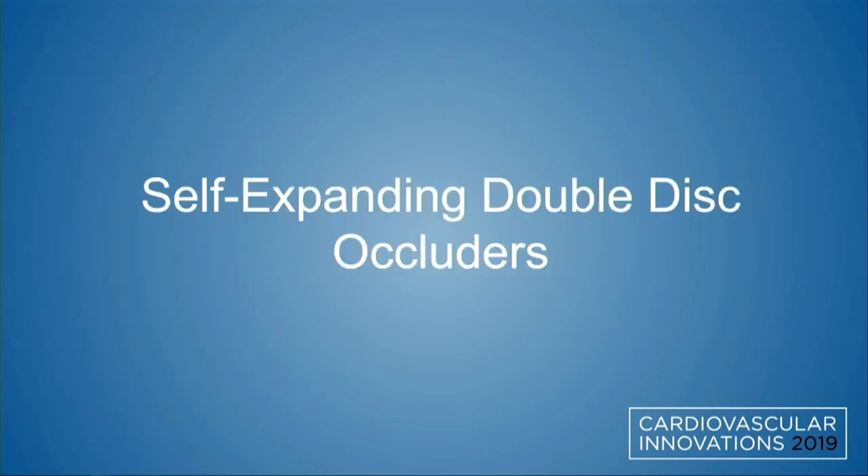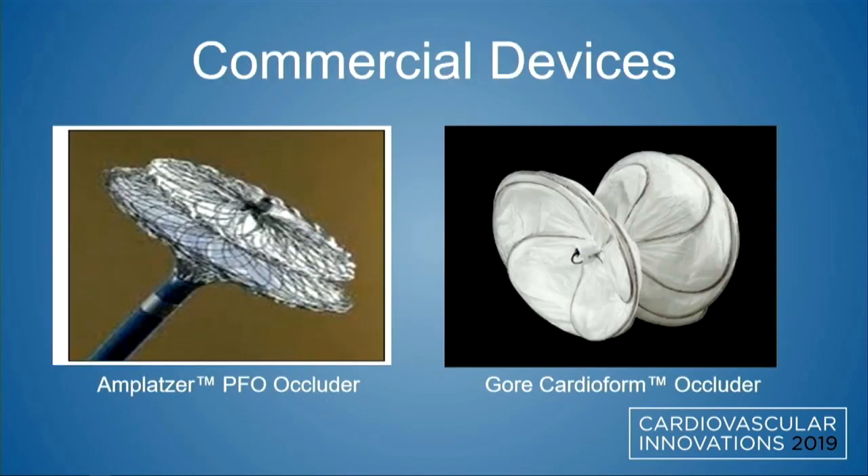Looking at devices coming down the pipeline and what we currently have: in terms of self-expanding double-disk occluders, our current commercial devices are the Amplatzer occluder and the Gore Cardioform. These are the two devices available on the shelf at most institutions. There is a size limitation currently — the Gore Cardioform does not come any larger than 30 millimeters, so it can close a hole up to about 17 millimeters. The Amplatzer device does come in larger sizes.